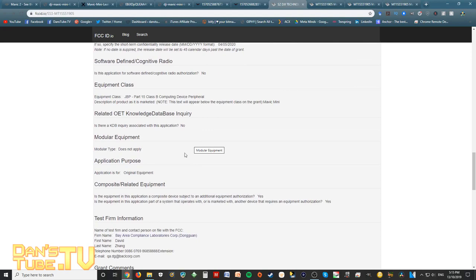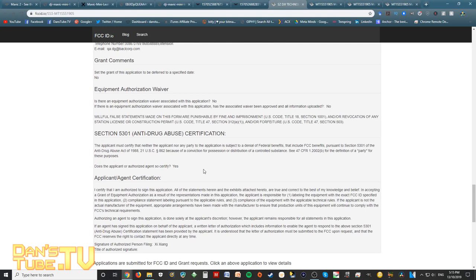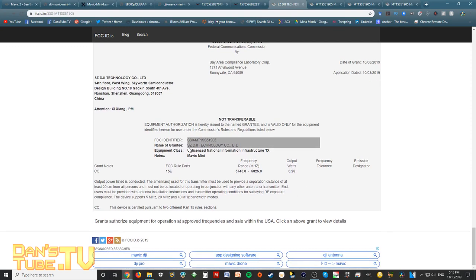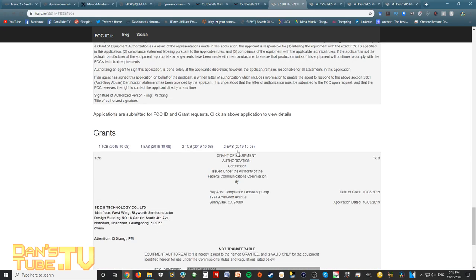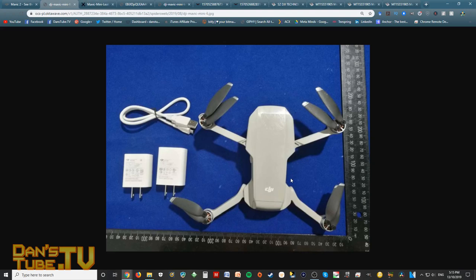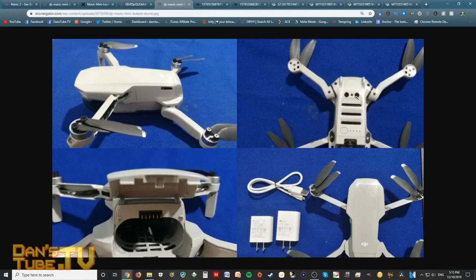Does this mean the Mavic Mini is just around the corner? It's hard to say — this could all still be hearsay and rumors, nothing set in stone. But based on the design, it looks very similar to the Mavic body, and it appears to have sensors that the Spark didn't have. From what the rumors are suggesting, you'd expect a better camera than the Spark. Lots of rumors are saying it will shoot 4K30, but that's what the Mavic 2 Pro, Mavic 2 Zoom, and Mavic Air shoot — those are higher-end, more expensive drones. The Spark only shoots 1080p.